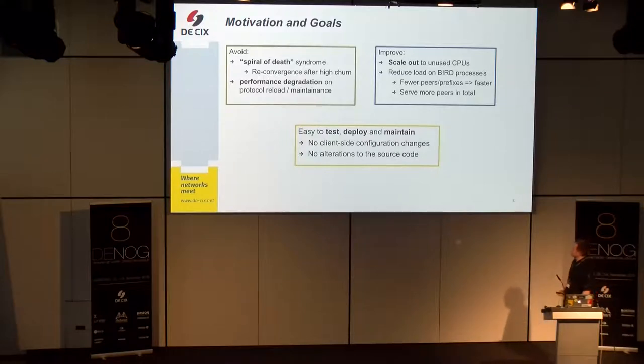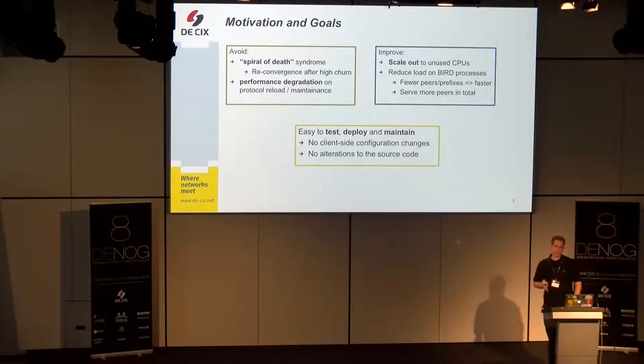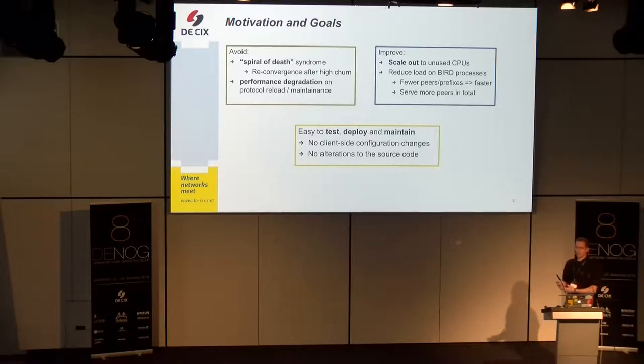What were the problems that we faced? Especially we want to avoid what I call the spiral of death syndrome. It occurs when a high number of peers connected to the route server churn — they go away due to a physical link issue or an unannounced maintenance. When they come up, they receive a large number of routes from the route server, creating high load because each and every peer has to be served. We found the BIRD process consuming 100% CPU for extended periods, and then the process never converges.